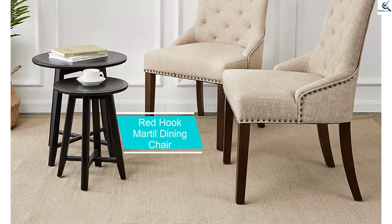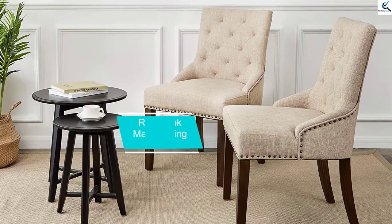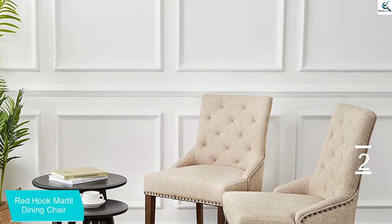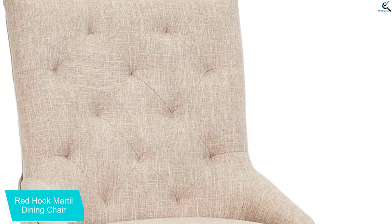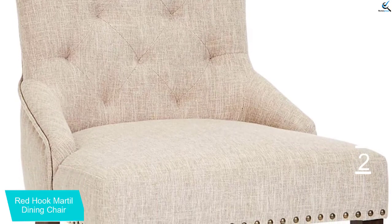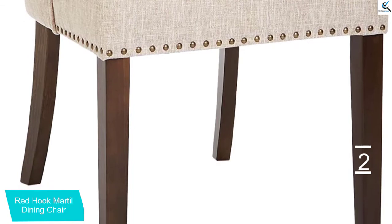At number 2, we have the Red Hook Martle Dining Chair. Bring a more formal tone and look to your dining room by placing these chairs around your dining table. They look good and teach your children that dinner time is a serious family time. After you unpack these chairs and get them ready for use, the brass nail heads and diamondback designs create a great look for your dining room. The curved hardwood legs and frames are tough and strong, helping the chair hold up to 300 pounds at a time.